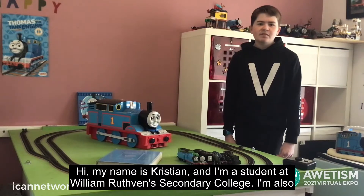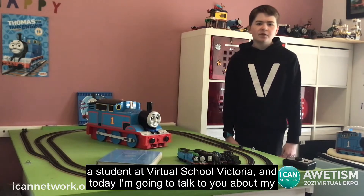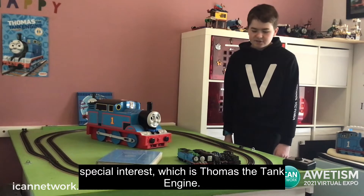Hi, my name is Christian Peterson and I'm a student at William Rutherland Secondary College. I'm also a student at Virtual School Victoria and today I'm going to talk to you about my special interest, which is Thomas the Tank Engine.